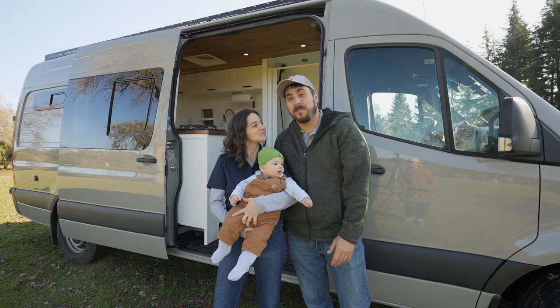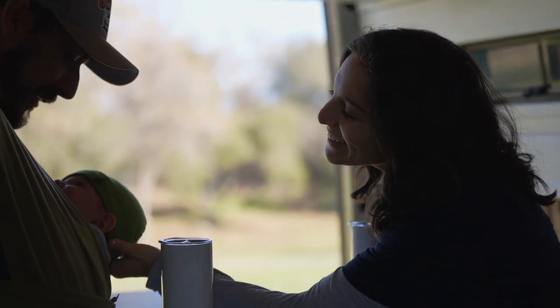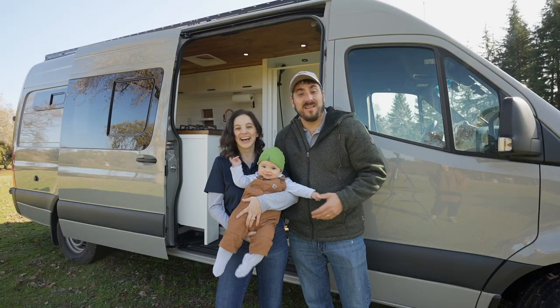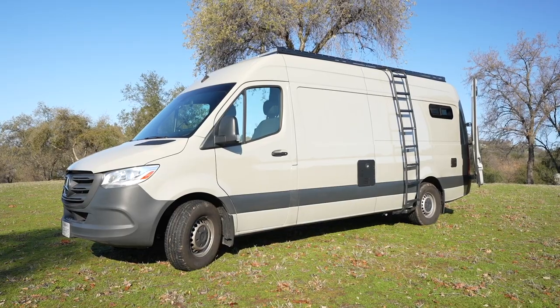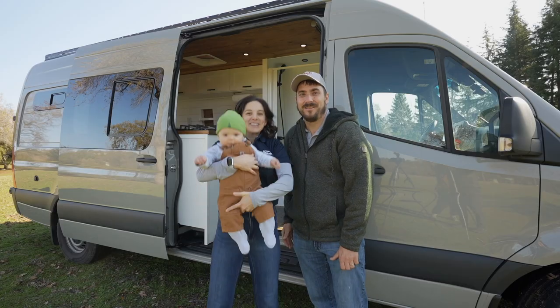We got started because we bought a Promaster — a fully converted van — and we traveled the country. We did 43 states, 30 national parks, and had an absolute blast. On the way we had this little guy, and we wanted to bring this wonderful experience to people that are interested in trying this, so that's why we started a rental company. We really wanted to show you our flagship van, the Mammoth. It's available for rent at scenicvans.com along with 10 other vans. Go check us out!